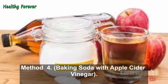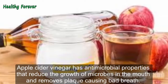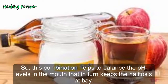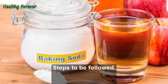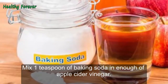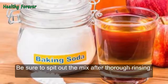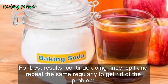Method 4: Baking Soda with Apple Cider Vinegar. Apple cider vinegar has antimicrobial properties that reduce the growth of microbes in the mouth and removes plaque causing bad breath. This combination helps to balance the pH levels in the mouth, which in turn keeps halitosis at bay. Steps to be followed: Mix 1 teaspoon of baking soda in enough apple cider vinegar. Use the solution to rinse your mouth for one to two minutes, then spit out the mix after thorough rinsing. For best results, continue rinsing and spitting regularly to get rid of the problem.